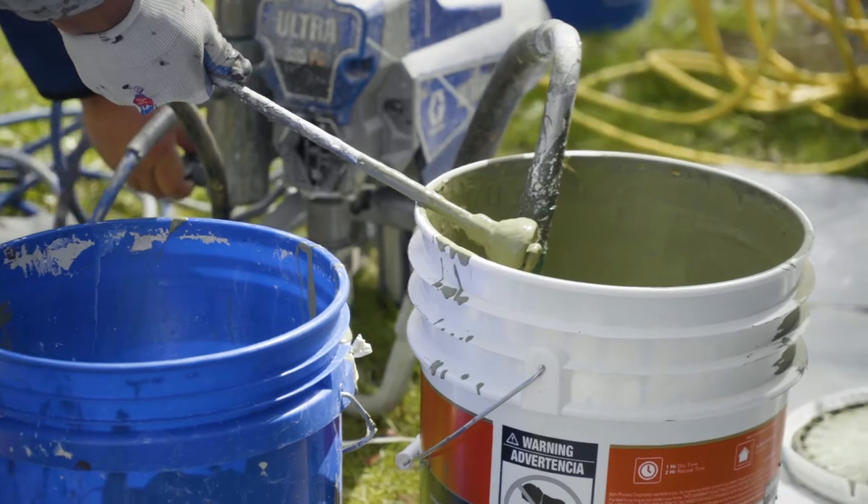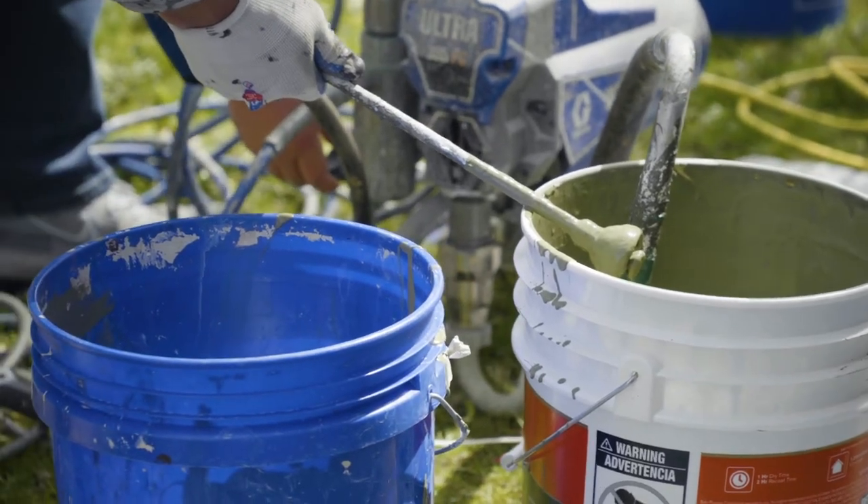We're going to proactively fix any type of deficiency — whether there's a spot that's peeling or even just caulk that's failing. We'll scrape any loose or failing paint and get a good sound surface, because the paint that we put on will only be as good as what's underneath it. We'll spot prime with a special primer for adhesion and to stop the peeling, then apply a coat of paint.